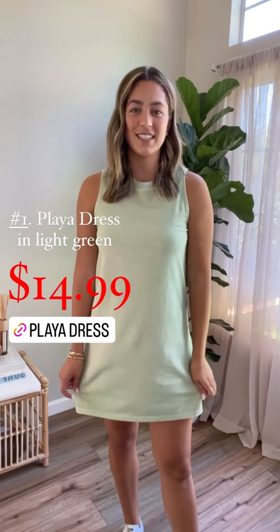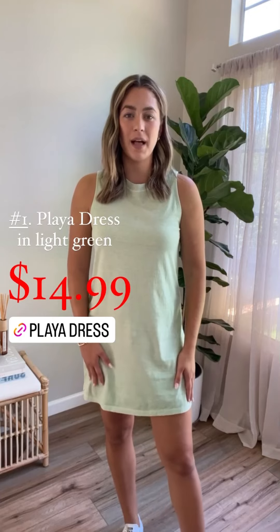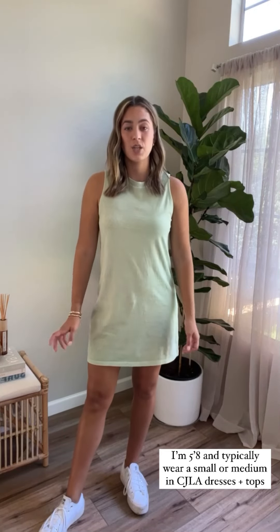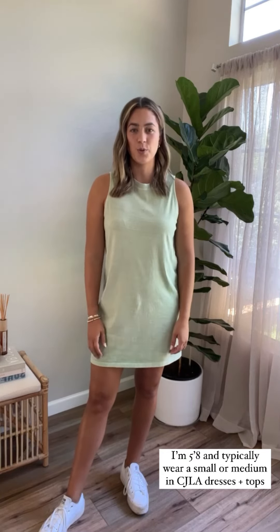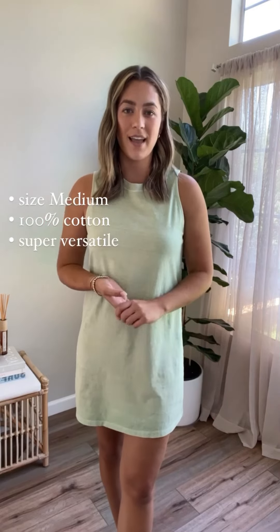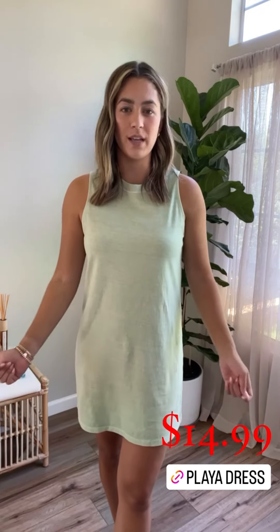Starting out with the playa dress in this fun light green color. To talk sizing quickly: I'm 5'8" and I'm wearing a size medium. I typically go between a small and medium in CJ dresses depending on length. With this one it's a bit short since I have longer legs, so I picked the medium for added length — it had a little extra room all throughout. The playa is a personal favorite of mine. I own it in black and reach for it over and over again. And for $14.99, you just can't beat it.